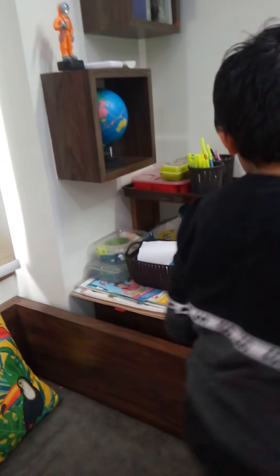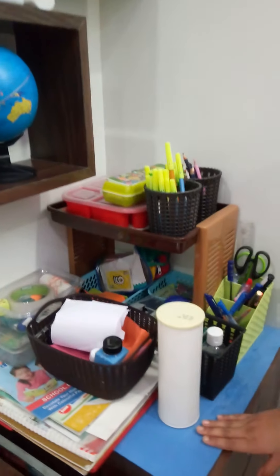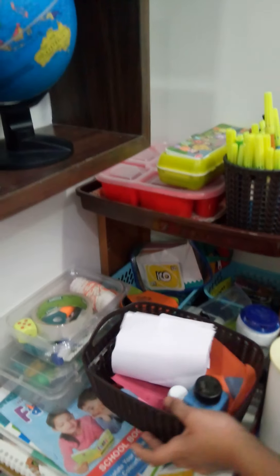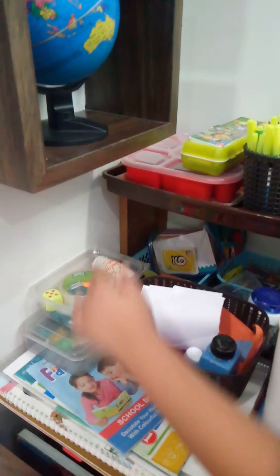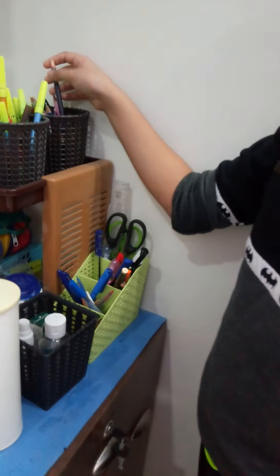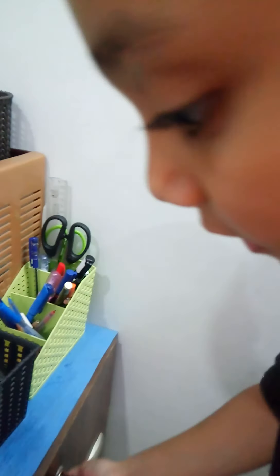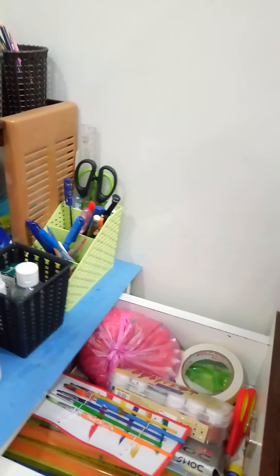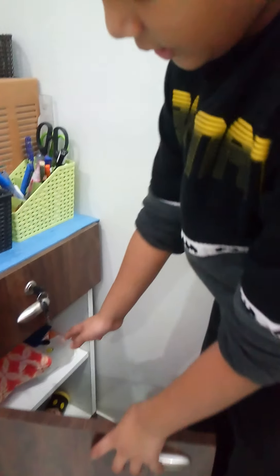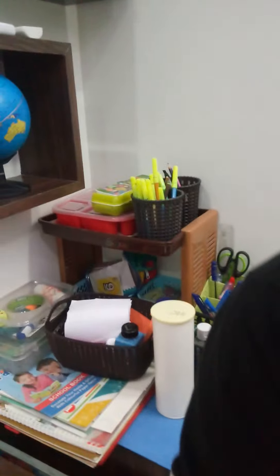Then this is for my art supplies. These are some collage papers, some tapes and rope. Then you can see some coloring books for art. There is Fevicol, glue and other things like sketch pens and colored pencils. Then these two drawers also have art supplies.